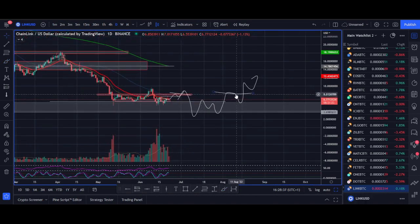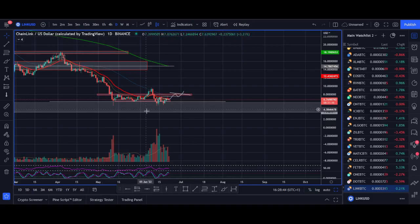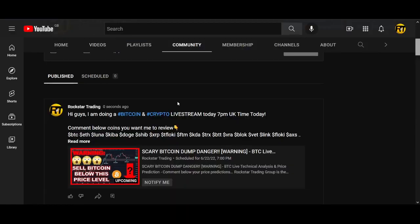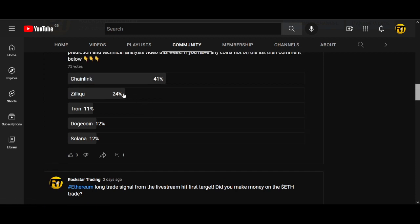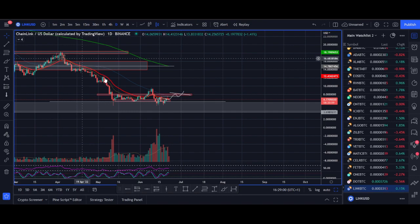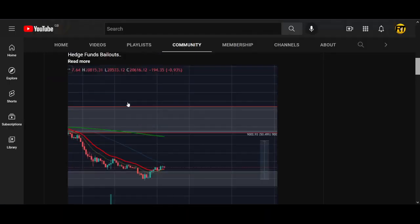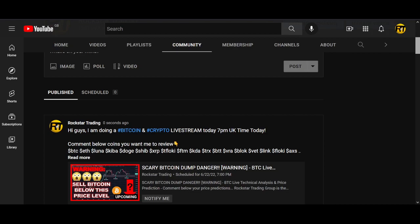That's the video, guys. What are your thoughts on Chainlink? Do you believe in the project? Comment your thoughts and your price prediction below. If there are any other coins you want me to review, comment below or vote in the next poll I run — I run a poll every week. Chainlink was the most popular coin requested, which is why I covered it today. Thank you very much, smash that like button, subscribe to the channel, and I'll see you soon with another great video.